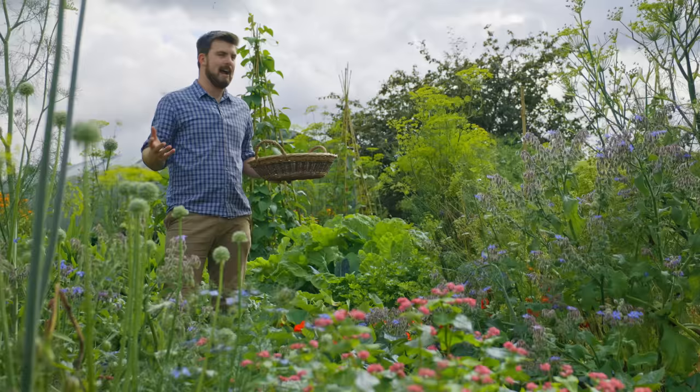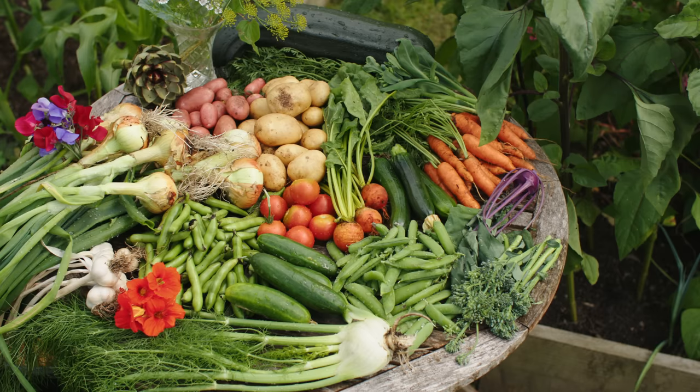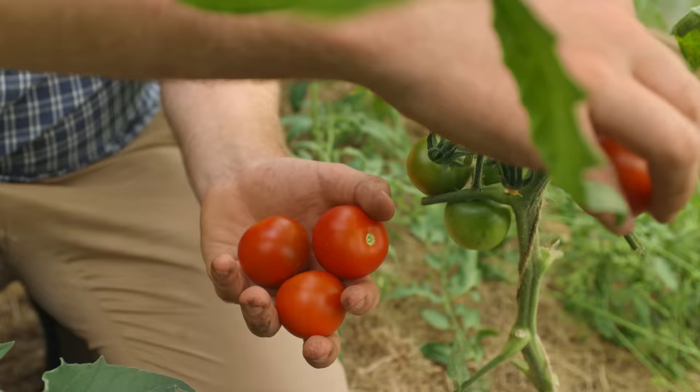Hello and a very warm welcome back to the garden. I thought today I'd do a July tour — the garden is absolutely full and brimming. I'm going to do a harvest along the way and just show you all of the things that are growing. It's just looking so lovely.